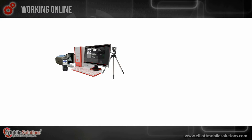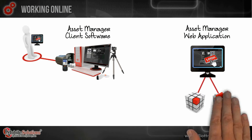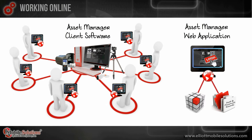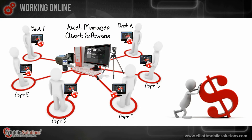In addition to Asset Manager client, the Asset Manager web application provides off-site users the ability to manage assets and their records from any location using an internet browser. This provides an opportunity for departments to expand their asset management program by including a greater number of administrators over multiple locations without adding a great deal of expense.